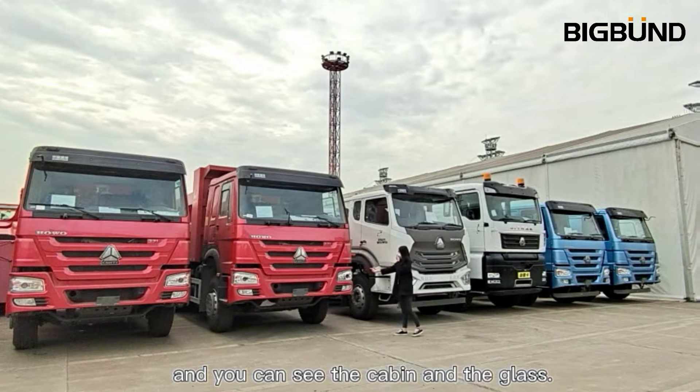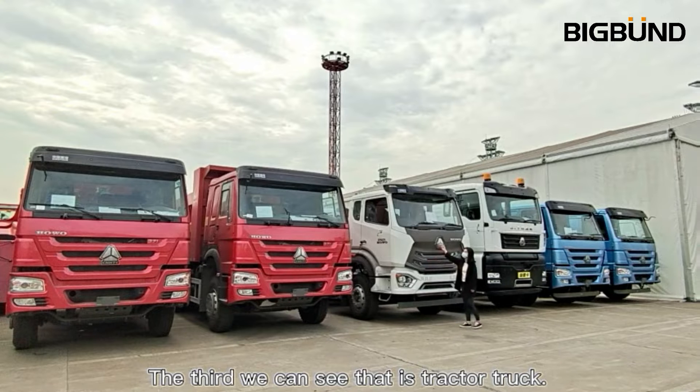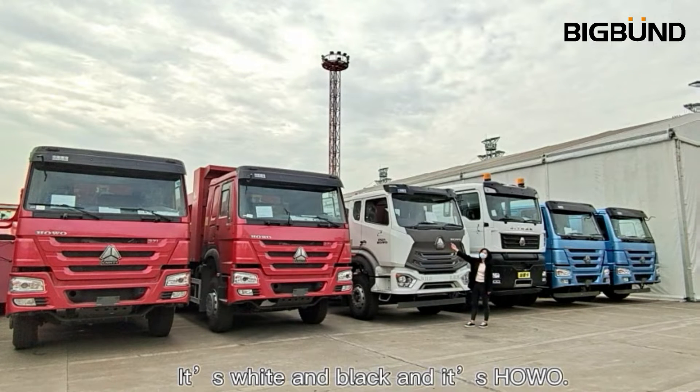You can see the cabin and the glass. The third one is the tractor truck — it's white and black.